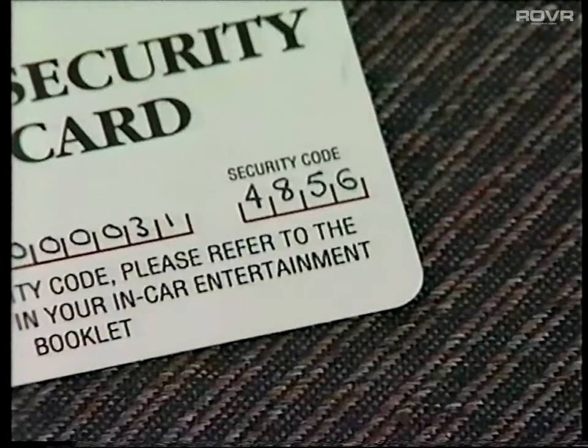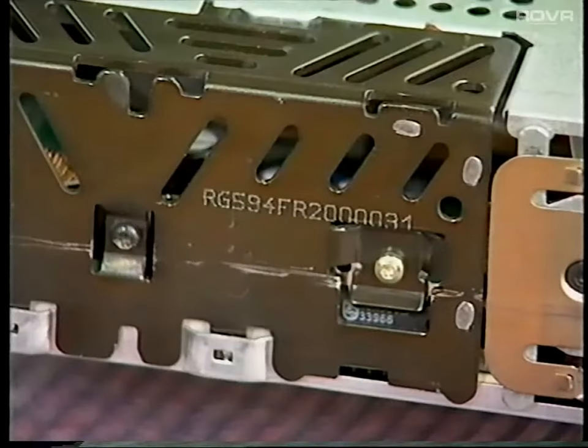The top-of-the-range R860 has all the features you could expect — Dolby, Music Search, and so on — and it has the capability for the optional CD system. On all radios, a four-digit security code is issued with the vehicle documentation, and a unique identification number is engraved on the unit. If the power supply to the radio is broken, it will not work until the correct security code is entered.